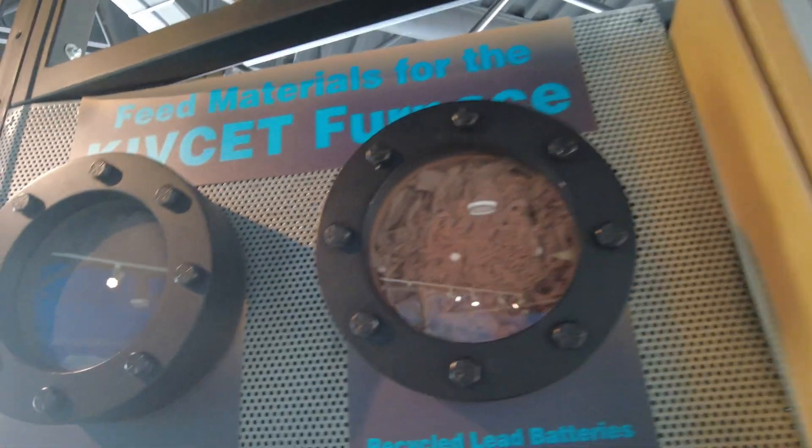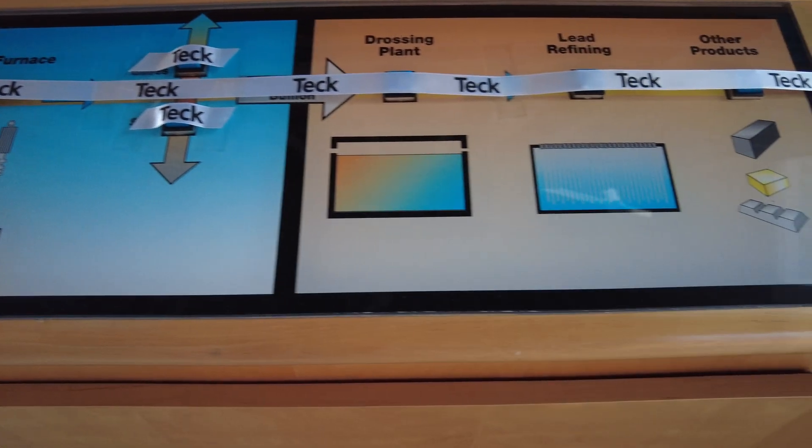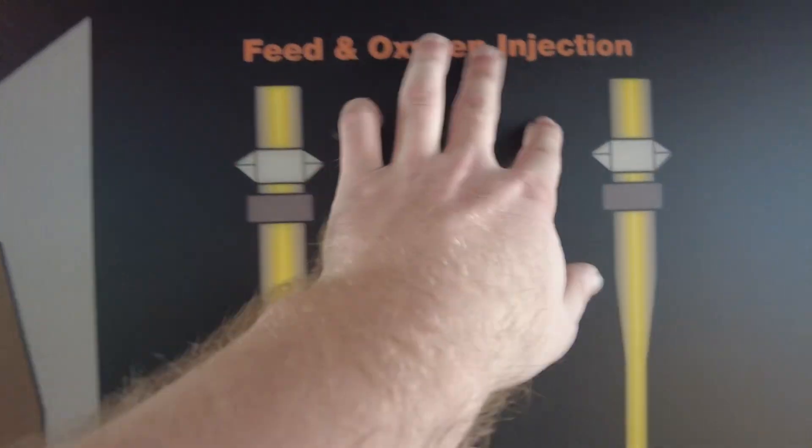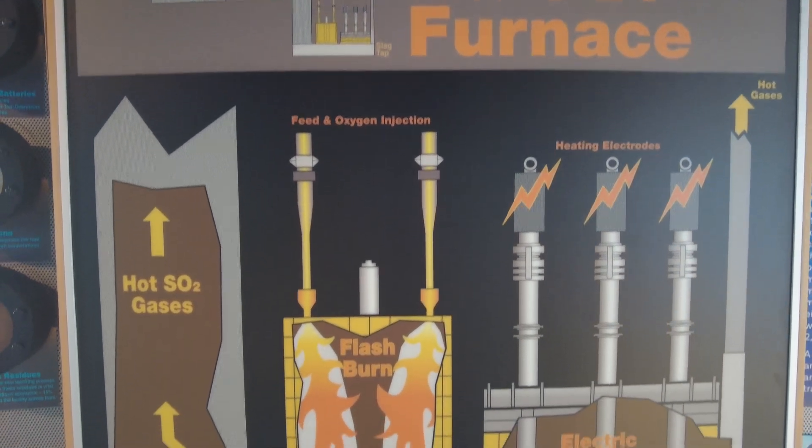Feed materials for the Kivset furnace include lead concentrate, recycled lead batteries, limestone, quartz, coal, coke, and zinc plant residues. The process goes: feed preparation, introduction, flash burn, electric furnace, then draw zinc plant. The dross — that's the layer on top — gets scraped off; that's all the crud you don't want. In the Kivset furnace for lead smelting, feed and oxygen are injected, then flash burn occurs. Coke is coal that's been cooked with all the impurities removed. The electric furnace with heating electrodes produces slag on top and bullion — the pure lead metal — which drops down and is collected.